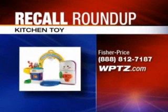We begin with these Fisher Price Laugh and Learn Kitchen Toys. The faucet and claw cans can detach and pose a choking hazard. The product's item number is L5067, stamped on several locations on the toy and printed on the product's packaging. They were sold nationwide this year from May through October for about $70. Contact Fisher Price for a free repair kit.